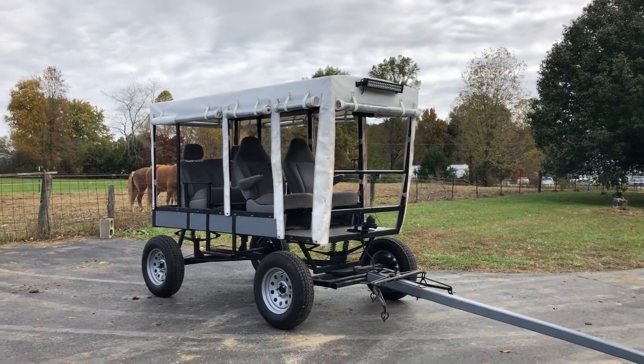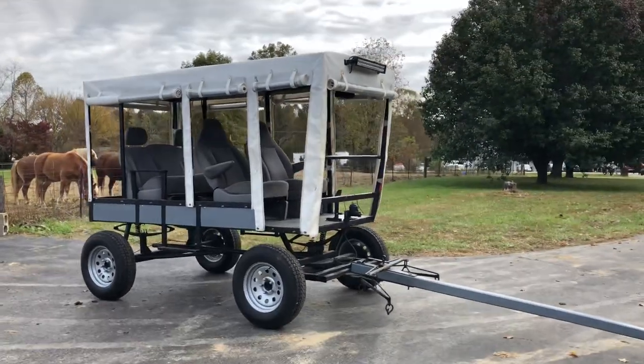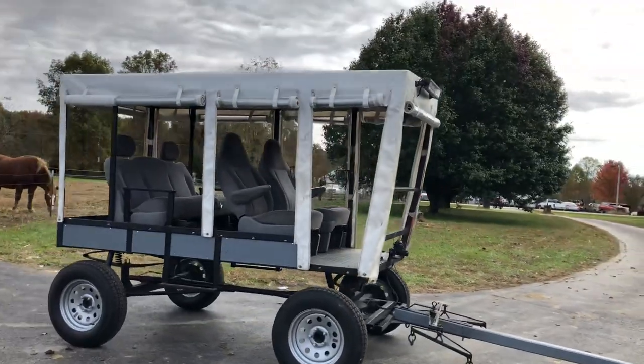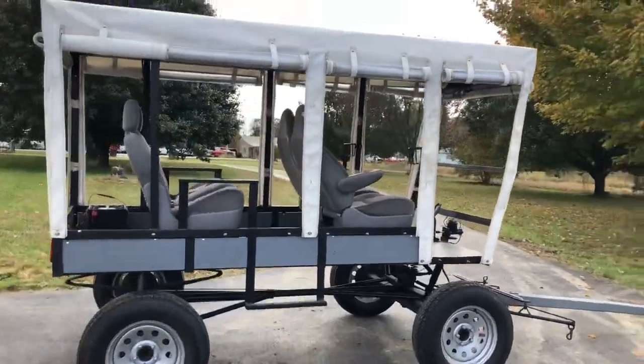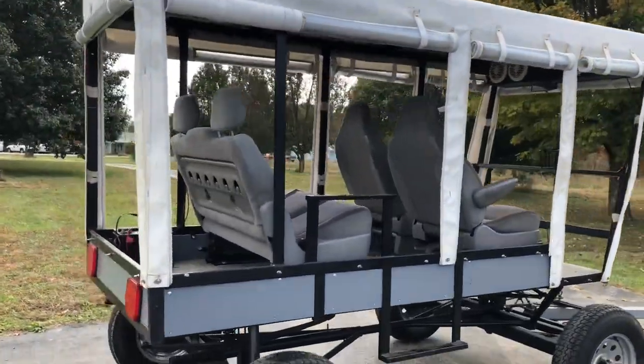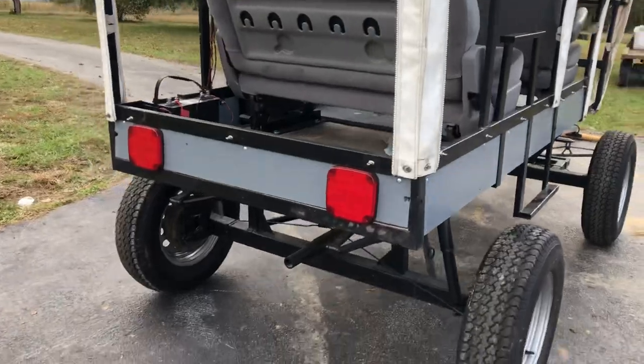Hey you guys, it's Stephen Haste here. I want to do a little video of this wagon and show you all what we're selling here. This is a great wagon — I haven't had it very long, but I don't think it's a year old. It's really nice and it rides the best.